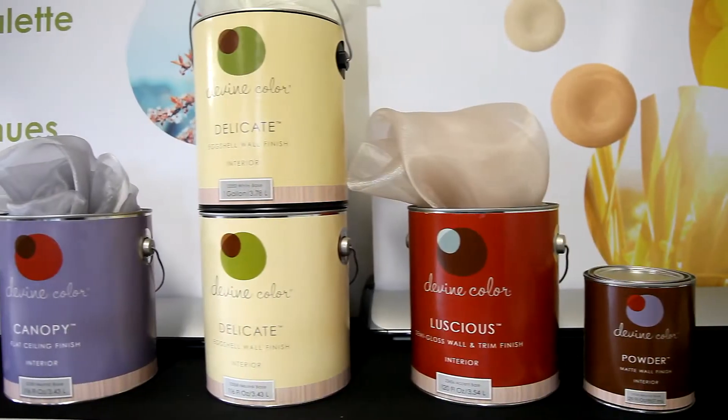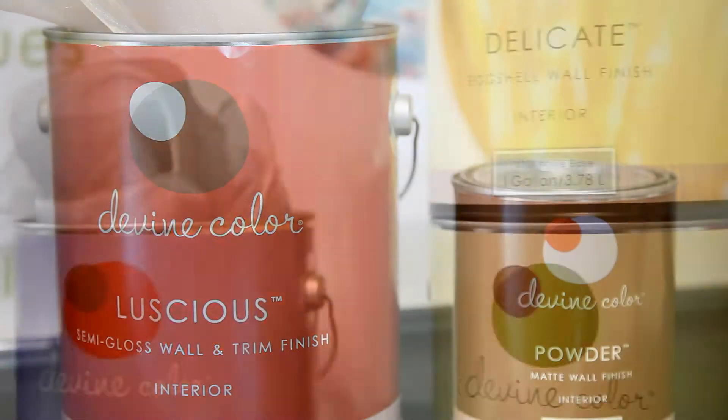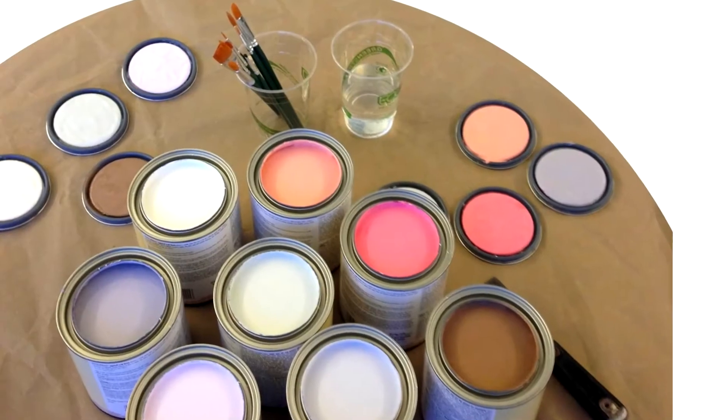Divine Color is new this year. Everything about it is new and it's exciting because we actually took our creamy formulation — we say it used to go on like yogurt — and now we say it's zero VOC creamy, which means we stripped it of all toxicity. There's zero VOCs not only in the paint but also in the pigments.